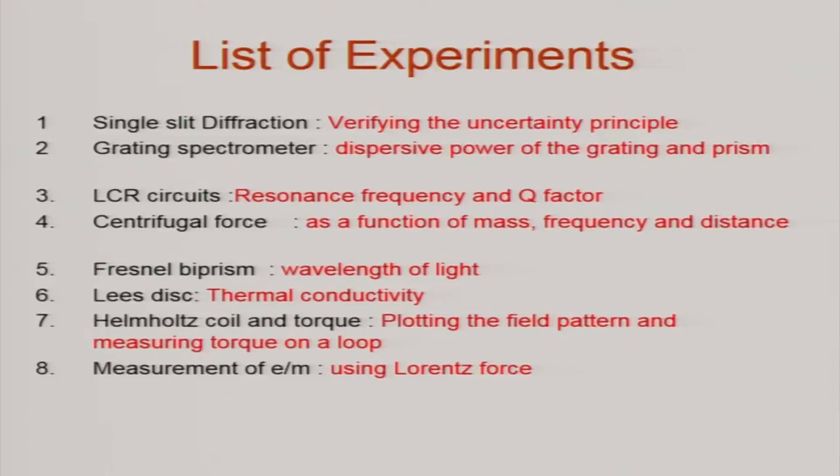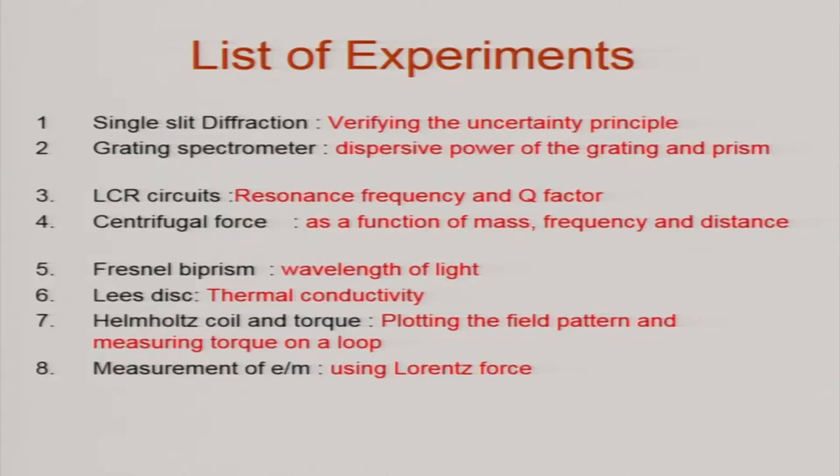The experiments I have listed here again: we have single slit diffraction — basically to verify the uncertainty principle; strictly speaking this can be made double slit also, and if you have an electron source one can do the usual quantum mechanics double slit experiment to prove the uncertainty principle. Grating spectrometer for dispersive power; LCR circuit for resonance frequency and Q factor; centrifugal force as a function of mass, frequency of rotation, and distance; Fresnel biprism to find out the wavelength; Lee's disc to find out the thermal conductivity of a poor conductor; Helmholtz coil; and torque — to measure the torque on a current loop which acts as a magnetic dipole; E by m, which essentially uses Lorentz force.